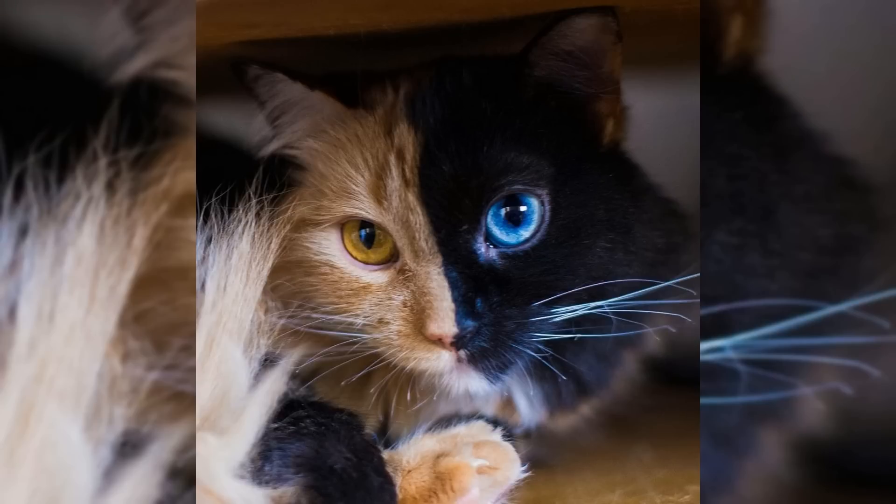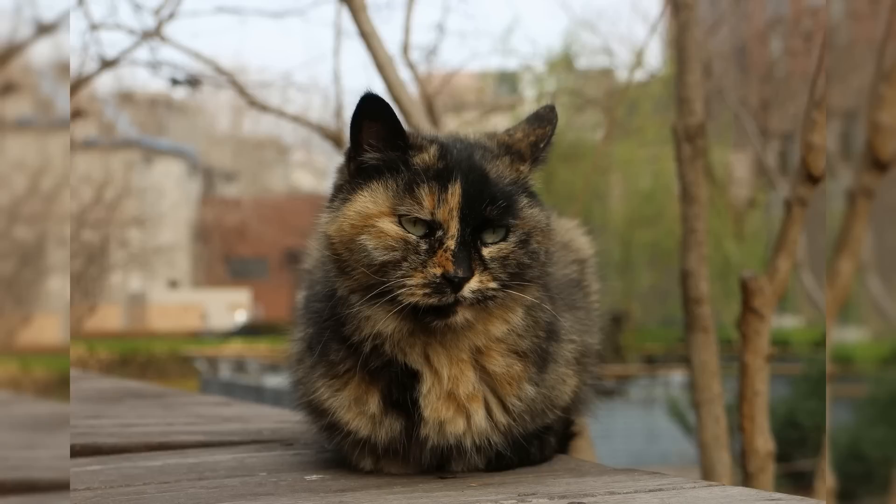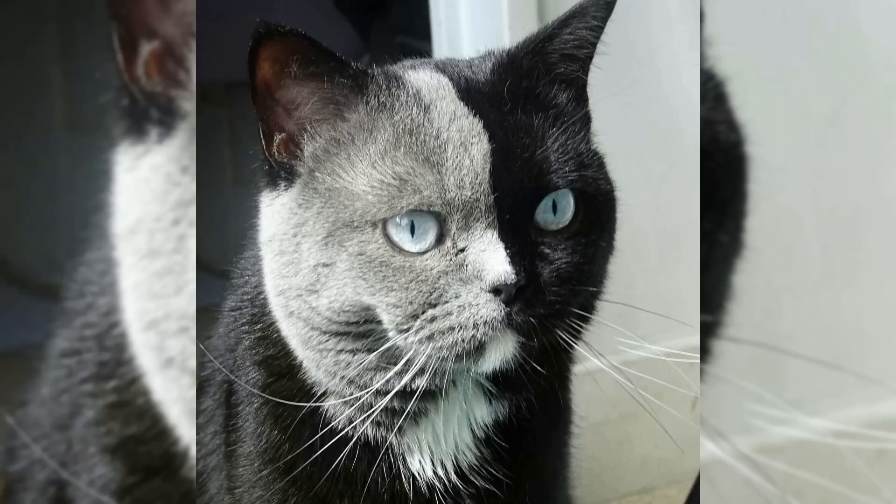One of the most striking examples of this is when a cat has half of its face one color and the other half a different color. This can give the appearance of a split face, or half-and-half cat. This variation in color can also extend to the rest of the cat's body, resulting in a patchwork of different hues. The division between the two colors can be sharp or blurred, and can sometimes even appear marbled.